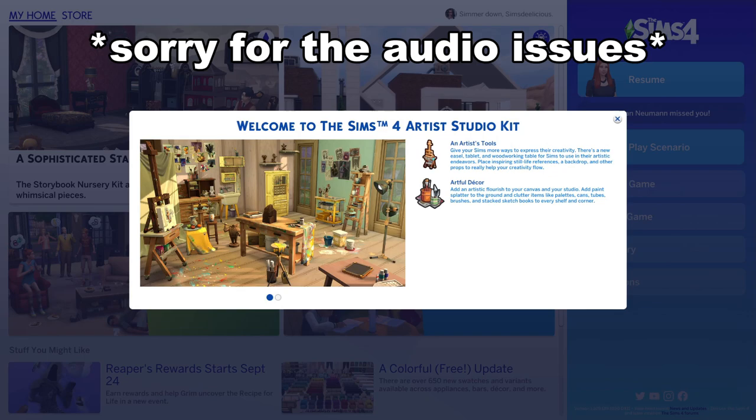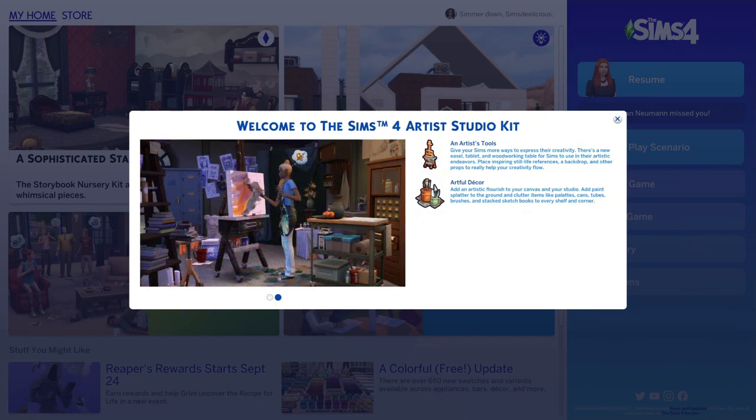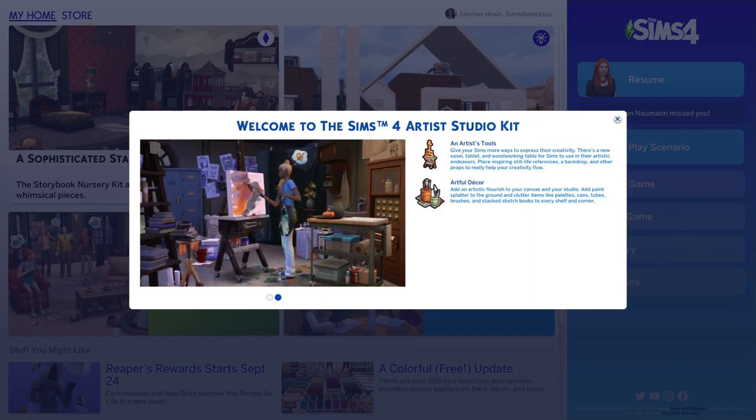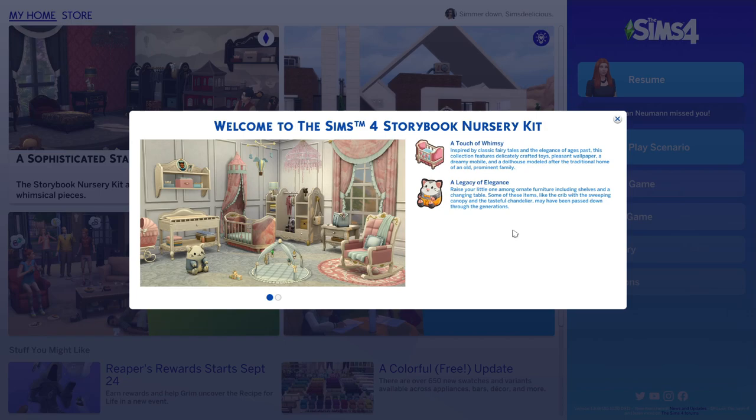Welcome to the Sims 4 Artist Studio Kit and Artist Tools. Give your Sims more ways to express their creativity — there's a new easel, tablet, and woodworking table. Place inspiring still life, backdrops, and props to help your creativity flow. Add paint splatter to the ground and clutter items like palettes, cans, tubes, brushes, and stacked sketchbooks to every shelf and corner.